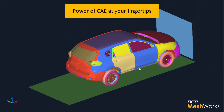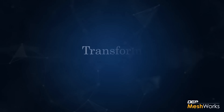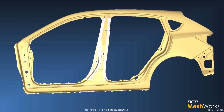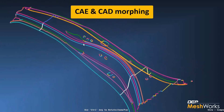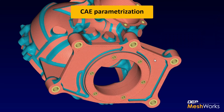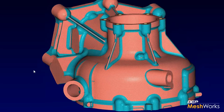This new version gives the user the power of CAE at your fingertips. Transform your product development cycle with the next-generation CAE and CAD morphing, concept modeling, and CAE parametrization, which results in significant time reduction, while at the same time yielding an optimized product.